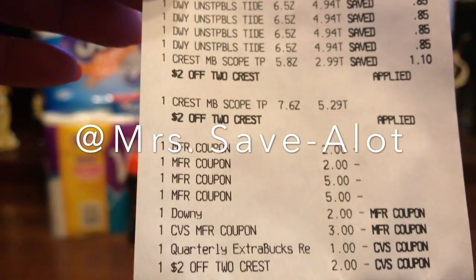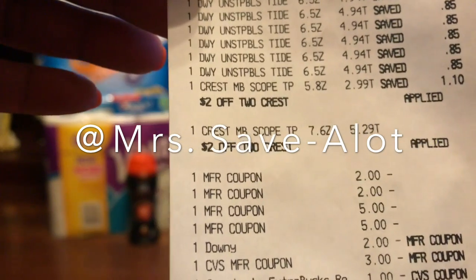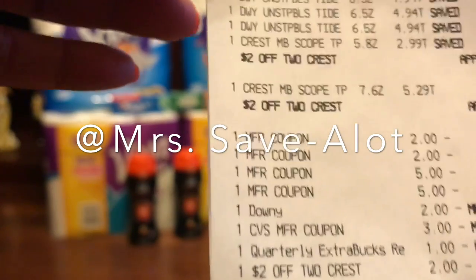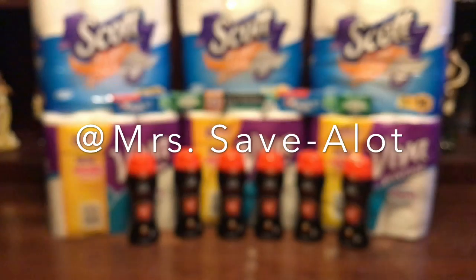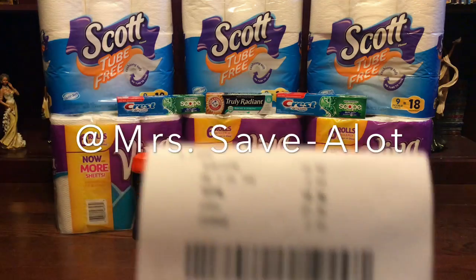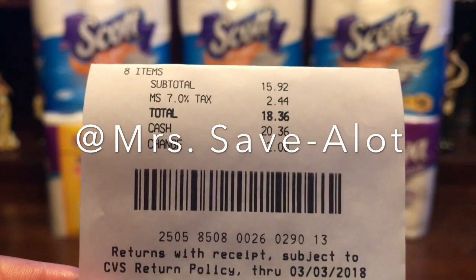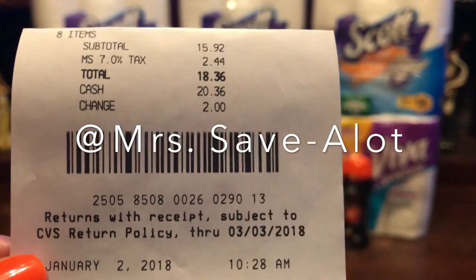I also had a $3 e-gift card from an app — I'll attach it in the description box. I'm going blank on the name for a second, but I'll attach it. So those are all my coupons right there that I used, and I paid a whole whopping $18.36 for everything because my subtotal was $40 before all the coupons came off.